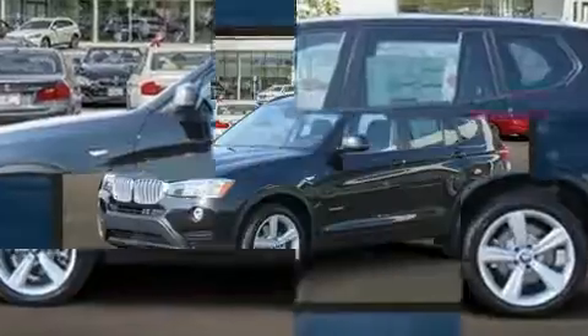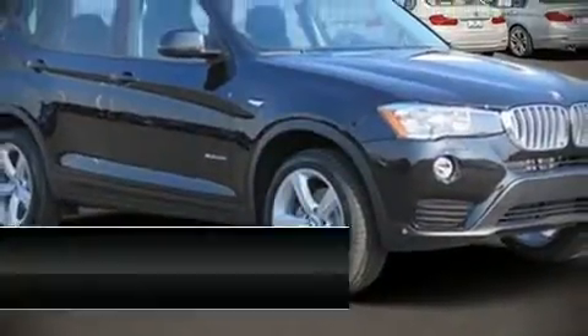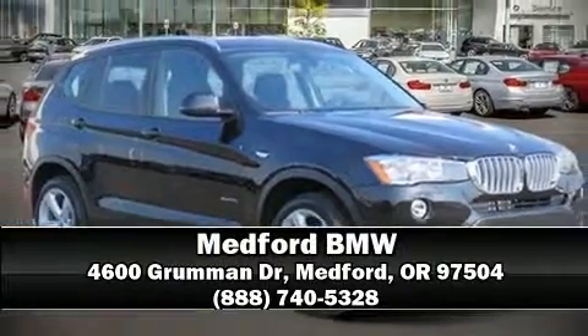Sophisticated all-wheel drive technology maintains a firm grip on the road. Stop by our dealership or give us a call for more information.